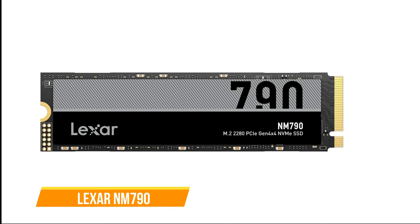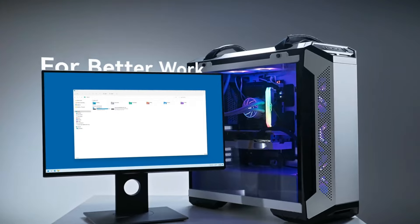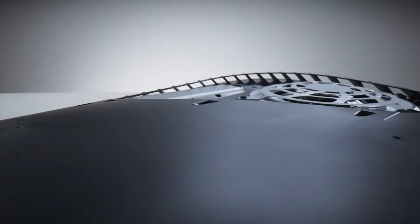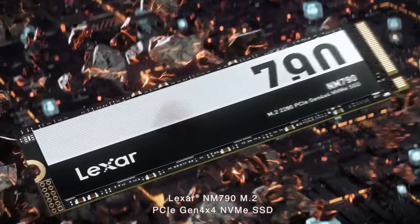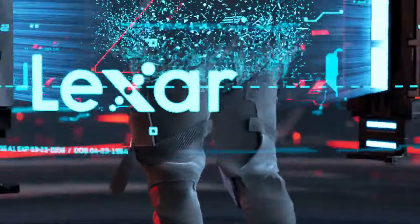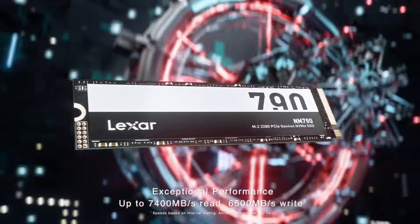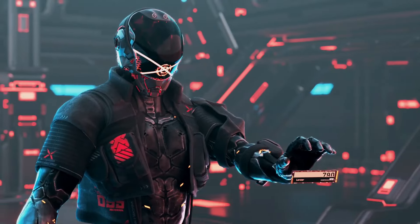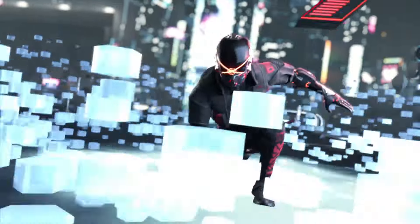Next on our list is the Lexar NM790. It emerges as a pleasant surprise in PCIe 4.0 NVMe storage, excelling in various aspects for laptops, desktops, and even the PS5. The NM790 employs a DRAM-less PCIe 4.0 design utilizing a Maxio MAP1602 controller and 232-layer TLC NAND. Storage capacities range from 512GB to 4TB, with the 4TB variant being particularly noteworthy for its competitive pricing, making it an attractive option for users requiring ample storage.